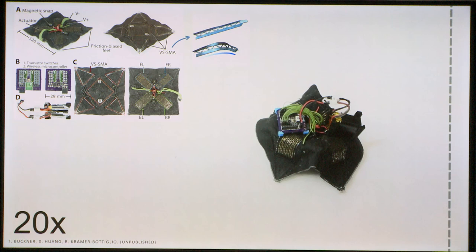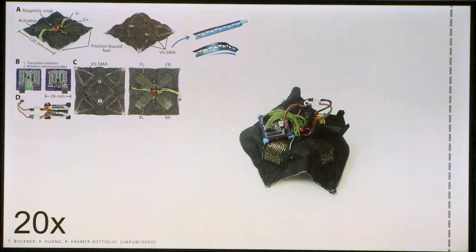As for the vision for robotic fabrics — why would we want to make locomoting fabrics? I'm really interested in multi-environment locomotion. Parachutes are a great technical fabric that could be roboticized to achieve some course flight path control, deliver a payload to a course location, and then the fabric could turn into a terrestrial locomotor to deliver that payload to a denied or difficult-to-access space not reachable from the air. That's the vision we're moving forward with.